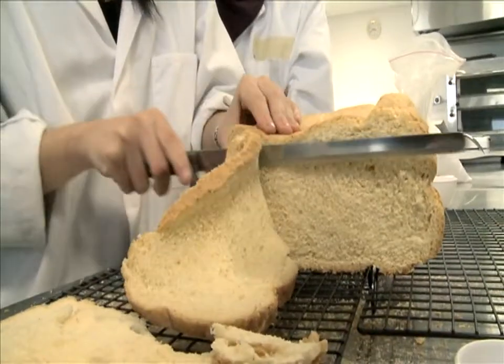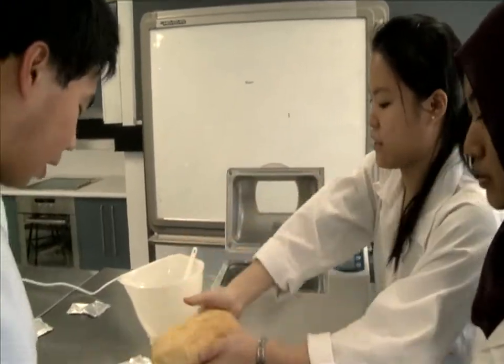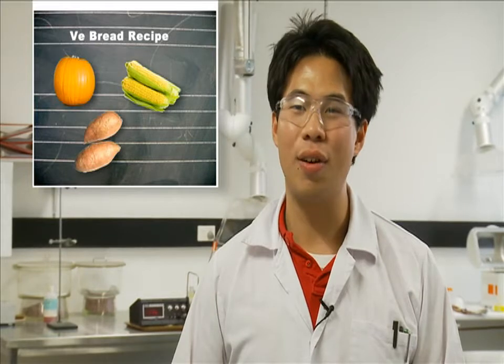This one's called V-Bread. The majority of Australians are not having their daily servings of vegetables, so we've decided to incorporate vegetables into their staple diet, which is bread. The dried vegetables consist of pumpkin, corn, sweet potato and carrots.